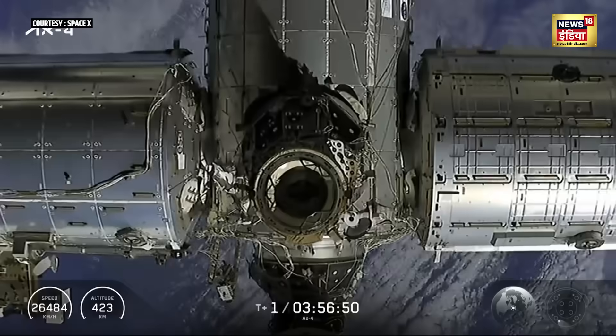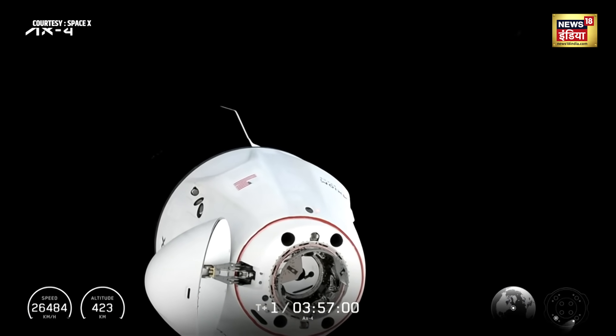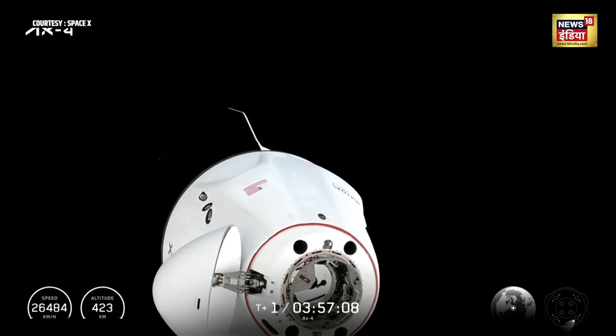Now, just before the spacecraft reaches the International Docking Adapter for that soft capture, you'll hear the call out CHOP — or Crew Hands Off Point — at which Dragon will continue its journey and make that initial connection of soft capture in those final few moments.